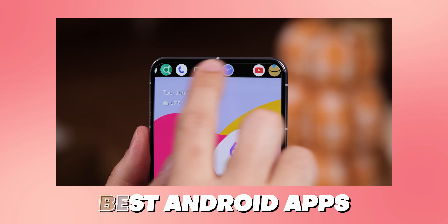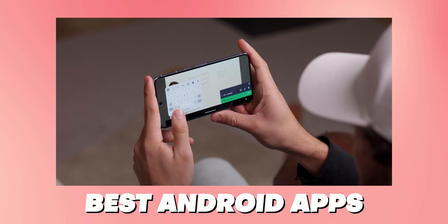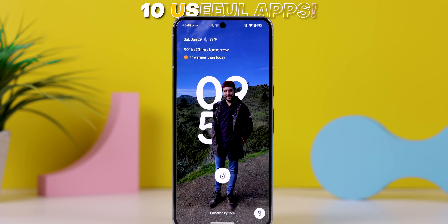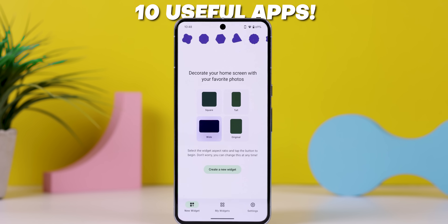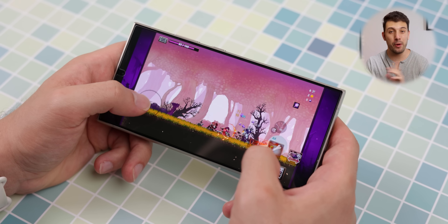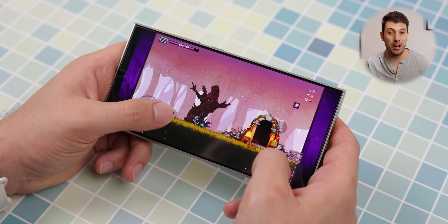For those who are new here, this is a monthly series where I show off the best Android apps that you can download to improve your overall experience. This time around we're going to show off 10 useful apps that really take your smartphone experience to the next level. We'll be skipping games this time because there were just so many amazing apps for July, but I'll bring them back next month if there's enough positive feedback in the comments.